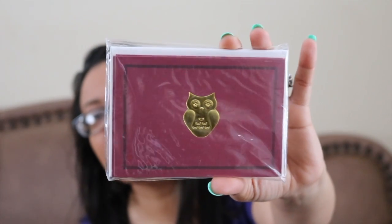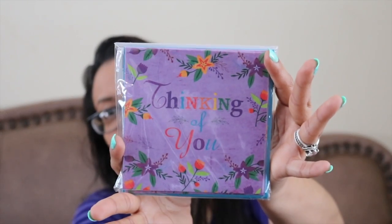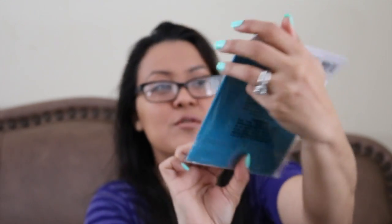These really cute owl note cards — I think there are so many ladies here on YouTube that love owls, so you might be getting a little card from me. And some thinking of you cards, which are so adorable to just send out as friend mail to let people know you're thinking of them. So that's adorable.